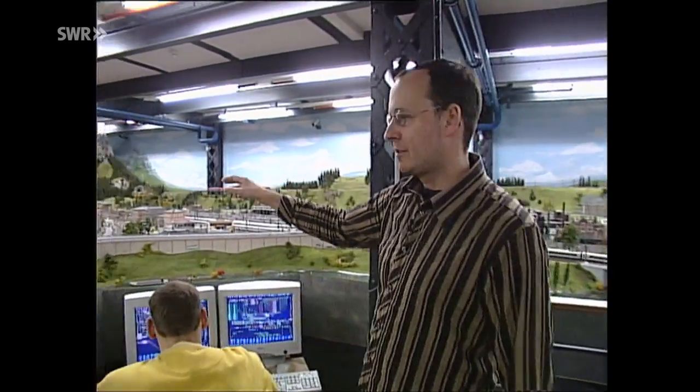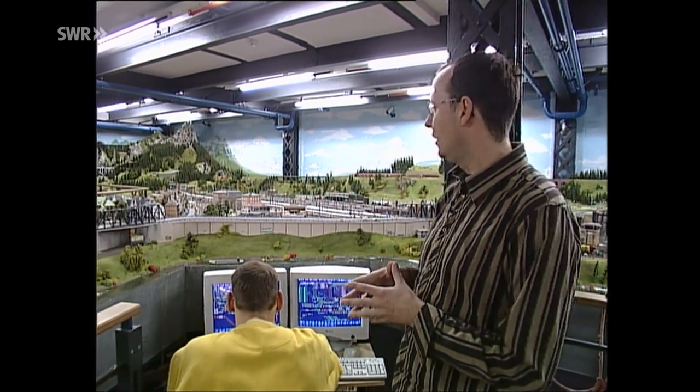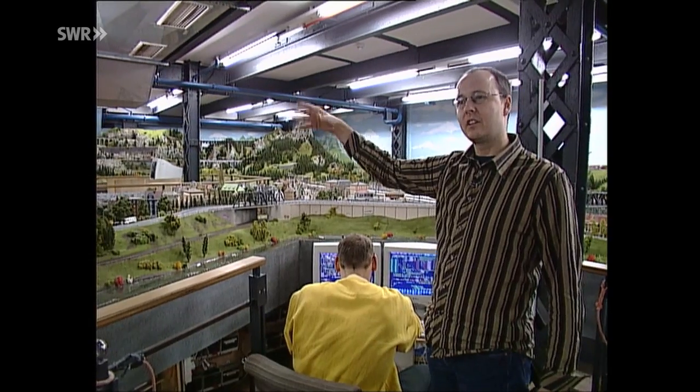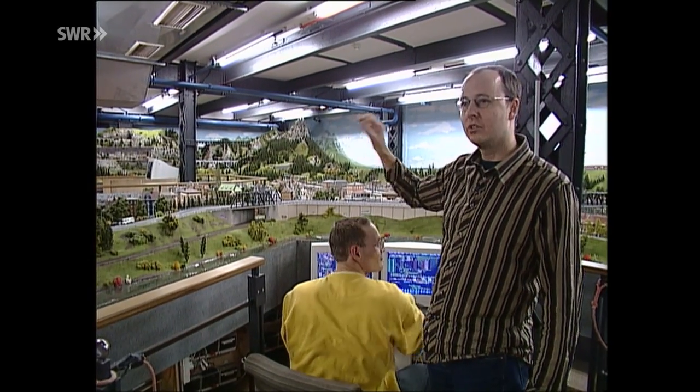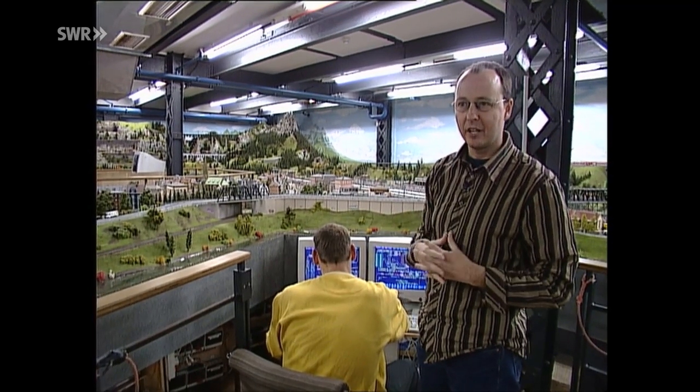Jetzt befinden wir uns hier im zweiten Bauabschnitt, natürlich verbunden mit dem ersten Abschnitt, mit dem Harz. Da kommt so richtig schön 16 Meter lang der ICE auf uns zugerast. Er fährt hier durch das Ruhrgebiet hinein, mitten in eine kleine schwäbische Stadt. Hier ist auch was ganz Besonderes: das Car System, das einen Großteil unseres Erfolges ausmacht. Hier fahren ganz viele Autos wie von Geisterhand gesteuert und der ICE frisst sich weiter schön in den Alpen. Das ist hier noch das Alpenvorland, die schönen deutschen Alpen, während wir im dritten Bauabschnitt eher die Schweizer Alpen nachgebildet haben.